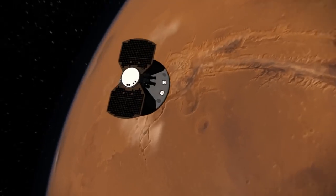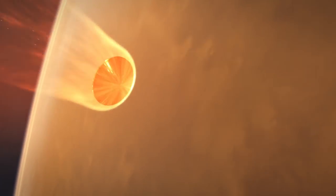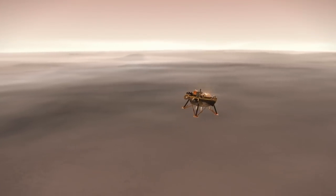We'll all be in here monitoring the spacecraft. Entry, descent and landing is basically the entire process of how we get from cruise, when we're flying through space on our way to Mars, all the way through entering the atmosphere, deploying our parachute and landing safely on the ground.